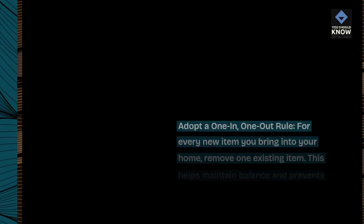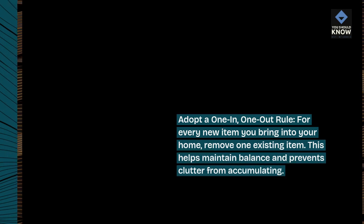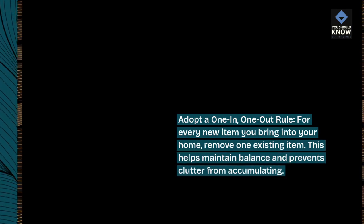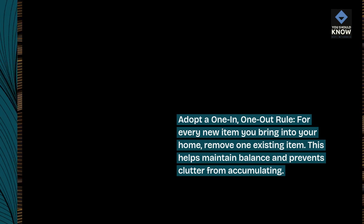Adopt a one-in, one-out rule. For every new item you bring into your home, remove one existing item. This helps maintain balance and prevents clutter from accumulating.